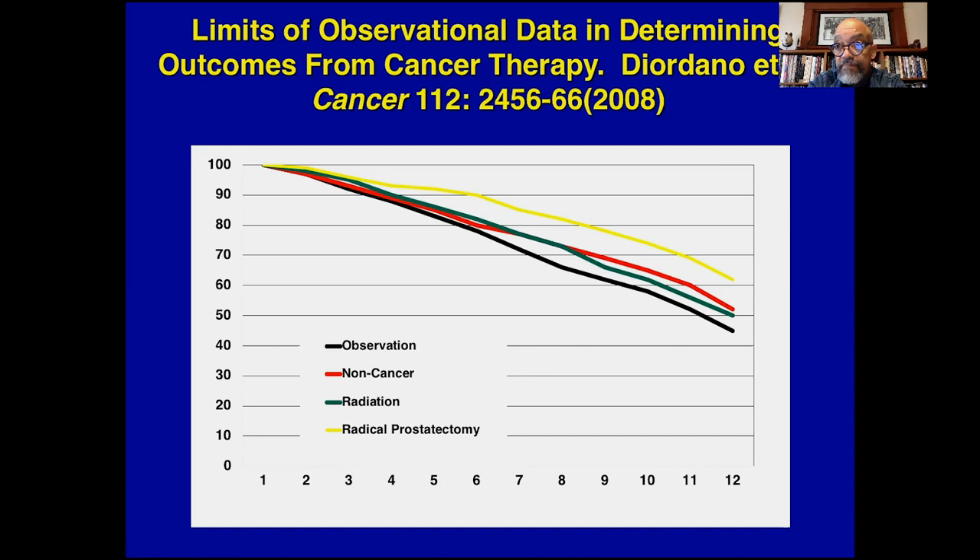In general, continence tends to be better with radiation. Rectal irritation tends to be lower with surgery. Sexual function is controversial, but I think that it tends to be better with radiation. I think that the single most important piece of equipment when a patient gets radiated is the doctor and proper use of the technology that people have available.